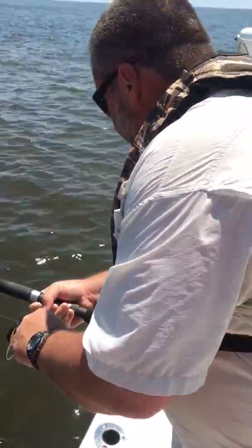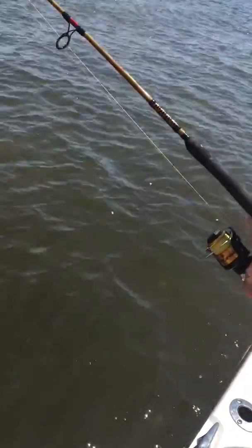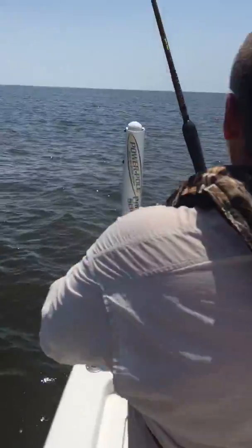Look at that. There he is. Let's see what we've got here. My little Shakespeare rider still works.